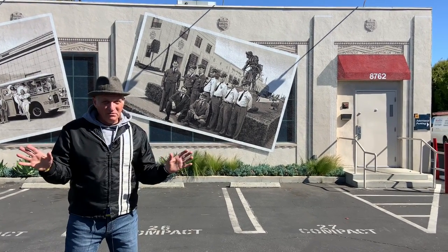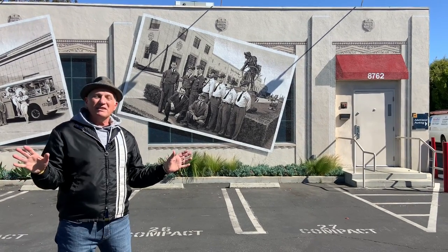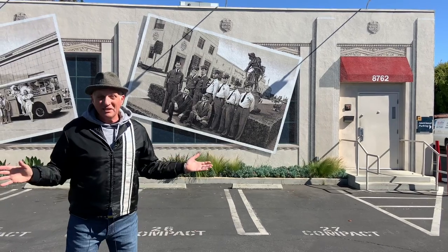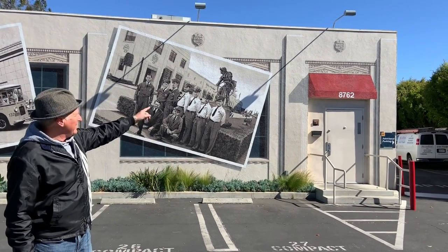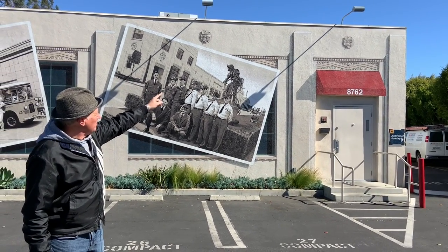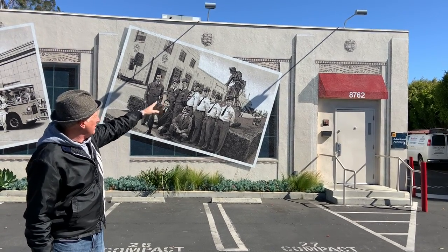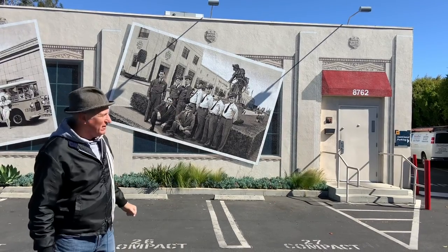All the buildings in the Helms Bakery District, built during the 30s and 40s, are built in a style known as zigzag modern. We can clearly see some of those elements right here above the awning — there's a zigzag geometric floral motif, along with a low relief shield of the Helms Olympic bread logo. There's also what's known as stepping, with these pillars on either side of the awning.